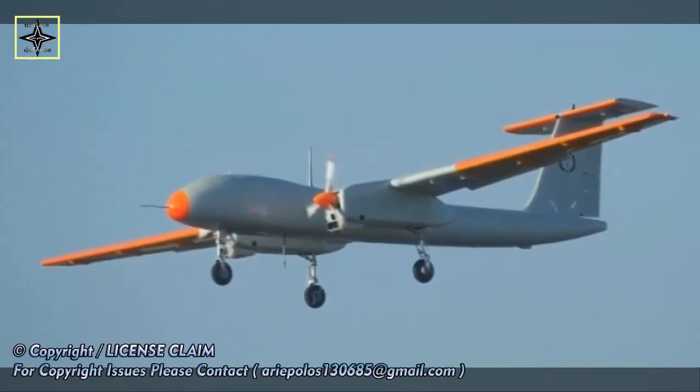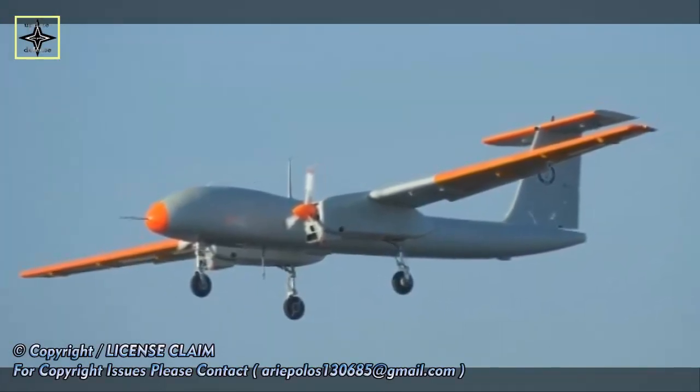Two sets of these filters, duly qualified by DQA, were handed over to the Indian Navy.